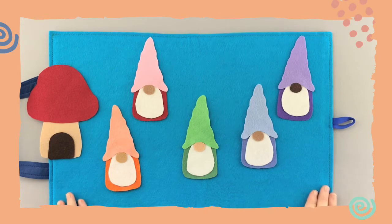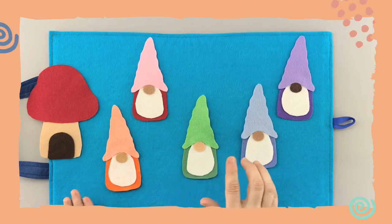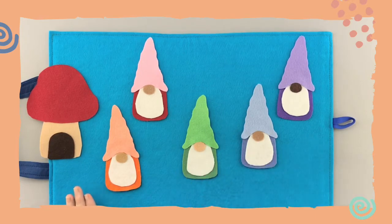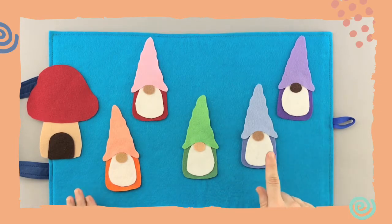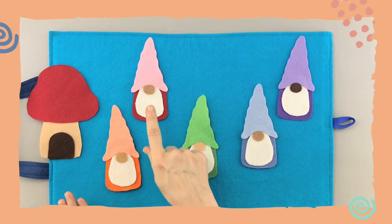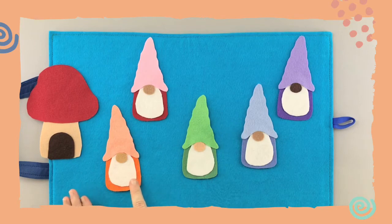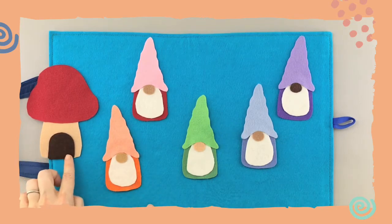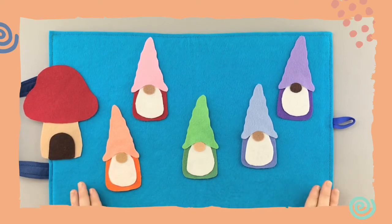When we say this chant, this rhyme, you could pat your knees to the beat. We're going to name the colors of all of these gnomes before we get started. Are you ready? This one's purple, this one is blue, this one is green, and this one — we'll call it red, it has a pink hat but we'll call it red. And this one is orange. And is this a gnome? No, this is their mushroom home that they live in.